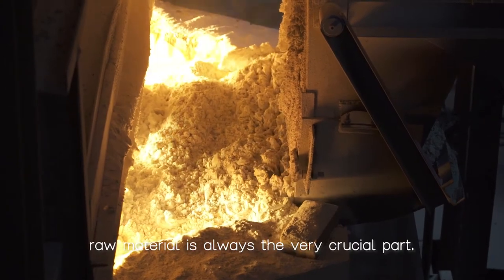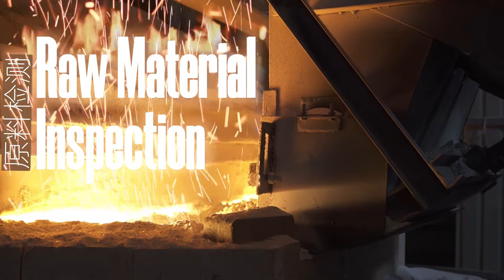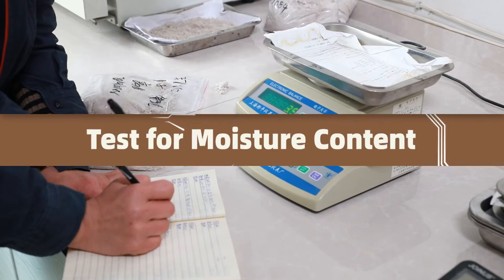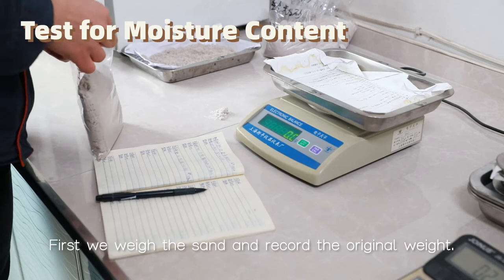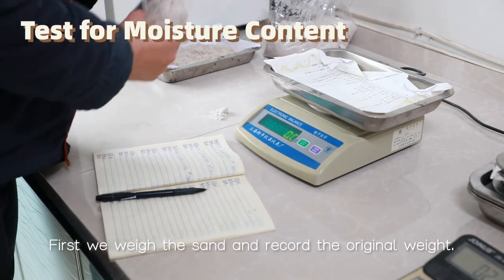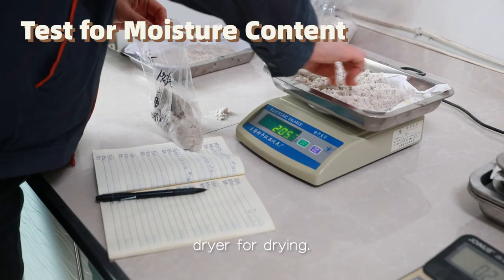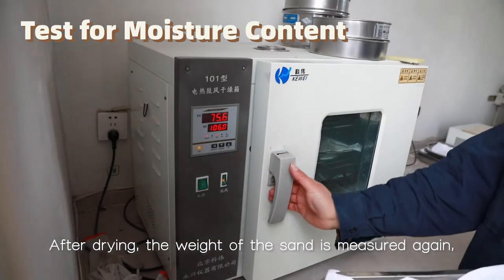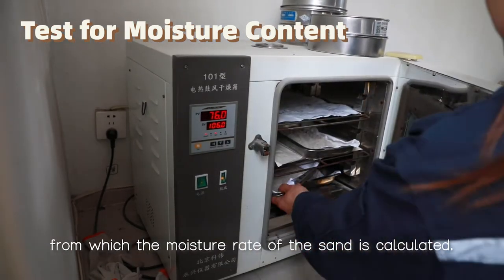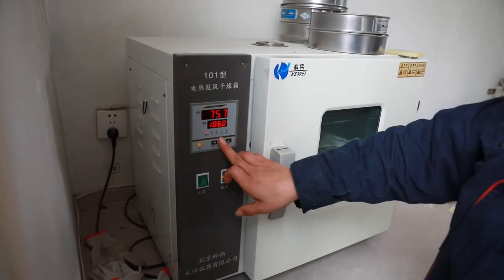To start with, raw materials is always the very crucial part. Test for moisture content: first we weigh the sand and record the original weight. Then the sand is put into an electric blast dryer for drying. After drying, the weight of the sand is measured again, from which the moisture rate of the sand is calculated.